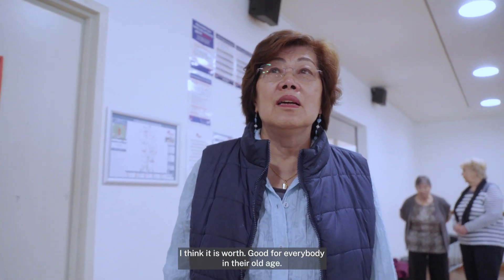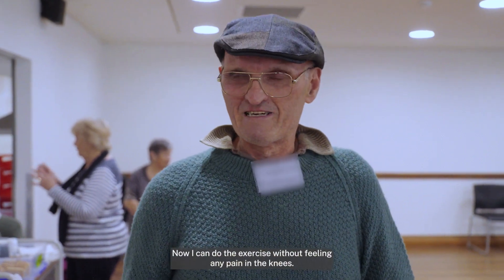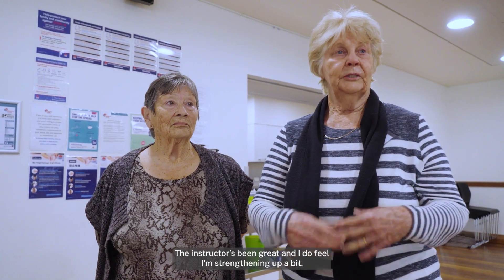And the calf raises standing at the kitchen sink — I think it's worth it. Now I can do the exercises without feeling any pain in my knees. The instructor's been great and I do feel I'm strengthening up a bit.